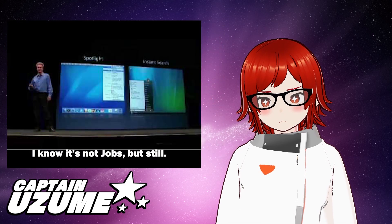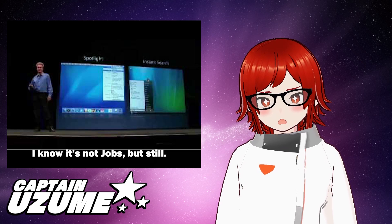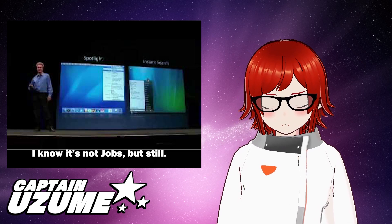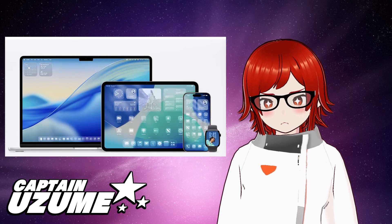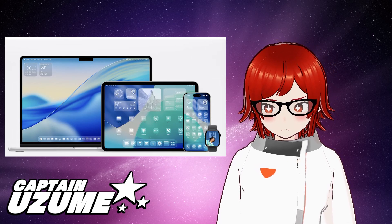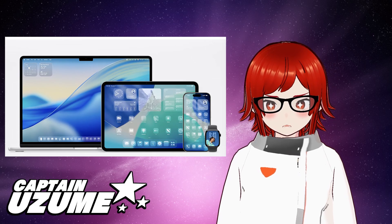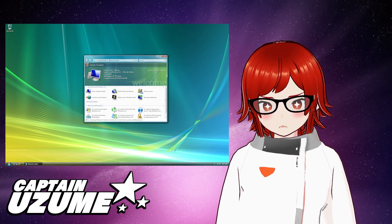And you know what's also really funny? Back in 2006, during that year's WWDC, Steve Jobs infamously mocked Microsoft for copying the Aqua user interface with Aero for Windows Vista. And then 19 years later, Tim Cook decides to copy Aero and give everyone what they wanted — a user interface that is like a bootleg of Aero.